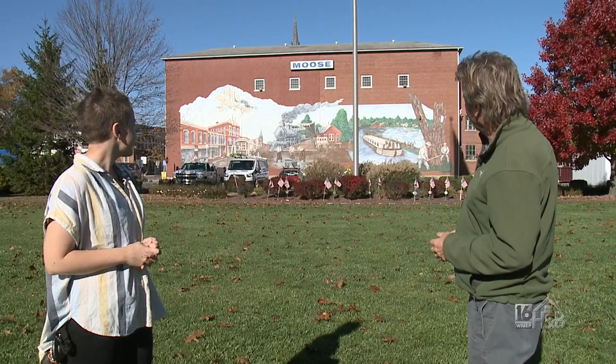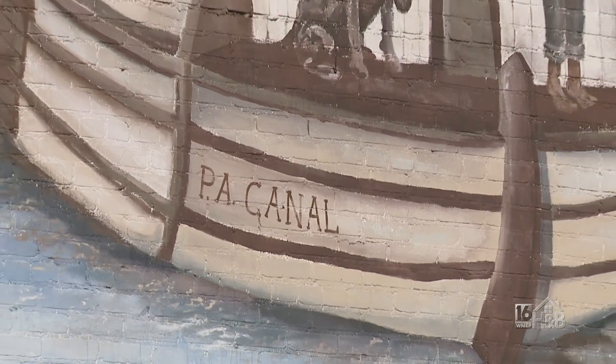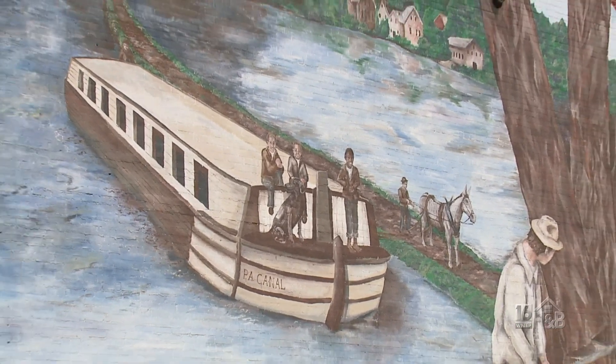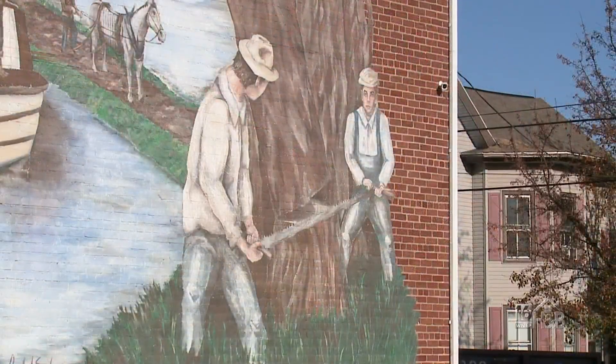Looking to the right now, I'm seeing what looks like a canal boat. That is a good guess — it does say 'PA Canal' on the side, so yes. And the final part of the mural is two guys cutting a tree down. That represents the wood industry that was prominent in town — they would cut the logs and float them down the Susquehanna River.